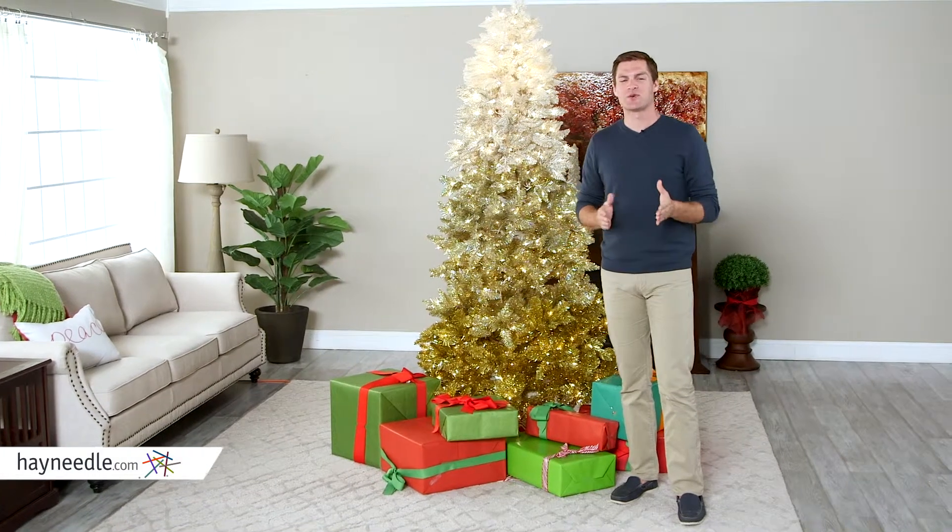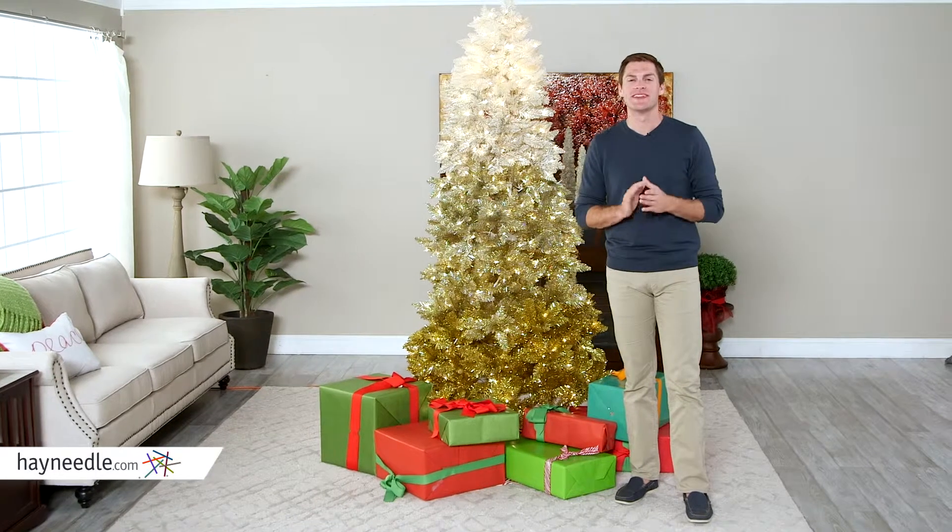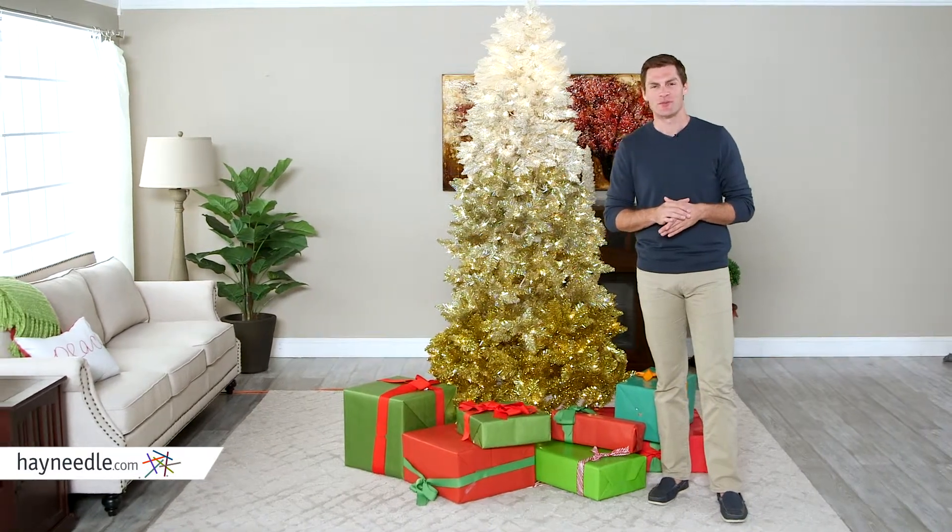Hi, I'm Mark with Hayneedle. The best Christmas memories always involve the Christmas tree, so get the one your loved ones will never forget with the seven-and-a-half-foot vintage gold ombre spruce.